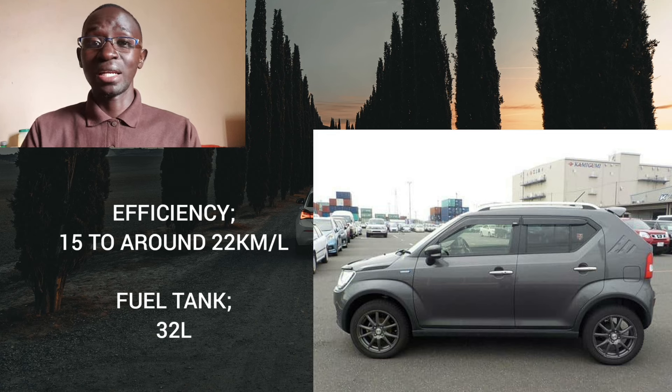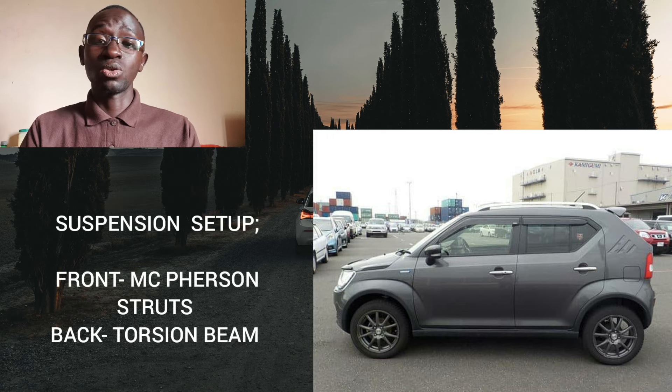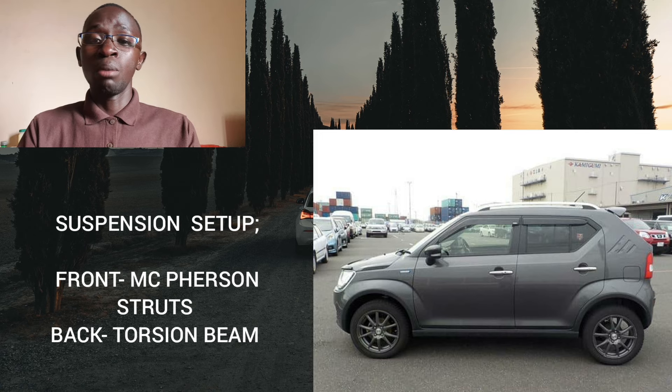The fuel tank is 32 liters. Ground clearance is an impressive 180 millimeters — better than some crossovers — so bumps and bad roads will not stop you whatsoever. Stopping power comes from ventilated discs at the front and drums at the back. Being a very light car, drums at the back work perfectly fine. Suspension-wise, it gets McPherson struts at the front and a torsion beam at the back. The ride is on the slightly firm side of comfortable, but generally not bad at all.